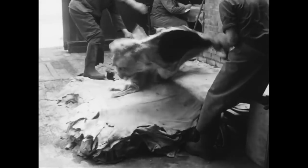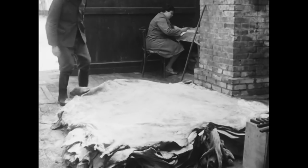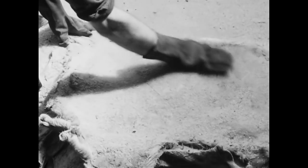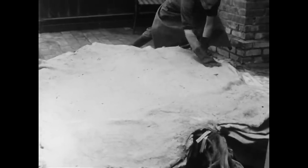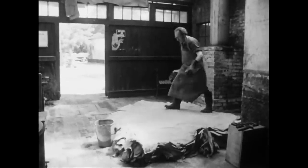In der Regel ersteigerte der Gerbermeister die Rohware auf Auktionen im nahegelegenen Duisburg. Er bevorzugte Lieferungen aus Süddeutschland, weil die Rinder dort eine dickere Haut haben als das niederrheinische Vieh. Jede Fleischseite muss ausreichend und sorgfältig mit Viehsalz bestreut und eingerieben werden. Das Salz bindet die Feuchtigkeit und verhindert, dass die Haut fault. So konserviert kann sie unbeschadet über längere Zeit lagern.